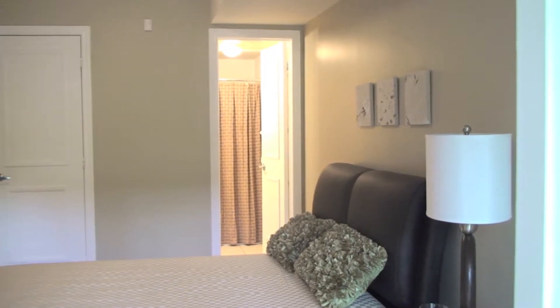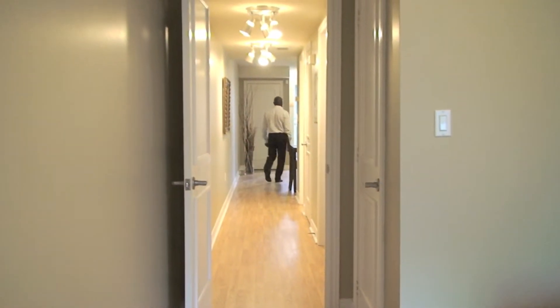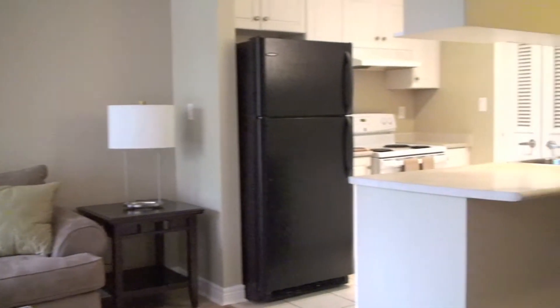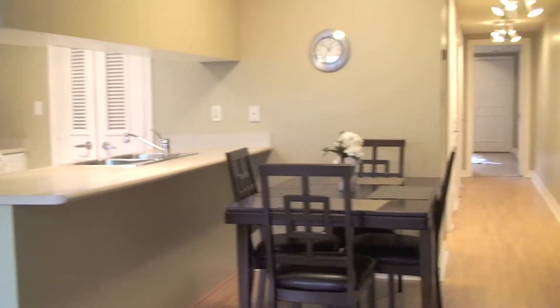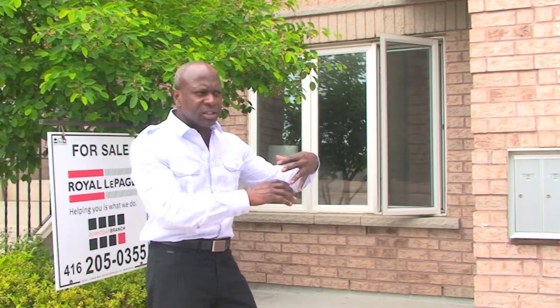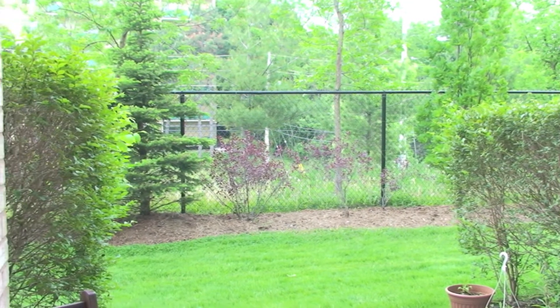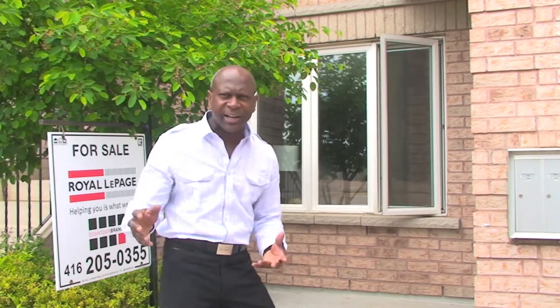This beautiful two-bedroom, two-bathroom condo on the ground floor is perfectly situated within this community. It walks right out into a great small terrace that is beautiful and green — you sit out there, have your morning coffee, that type of thing. It's ideal for young couples, young families, or even someone who's a little elderly and needs wheelchair access.